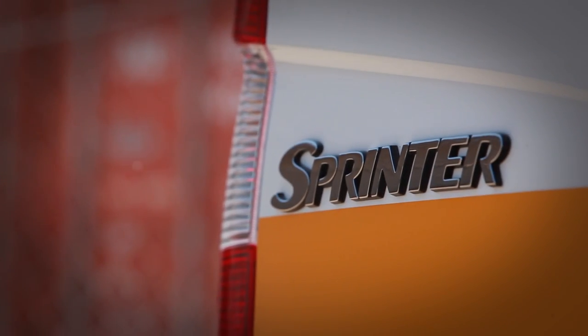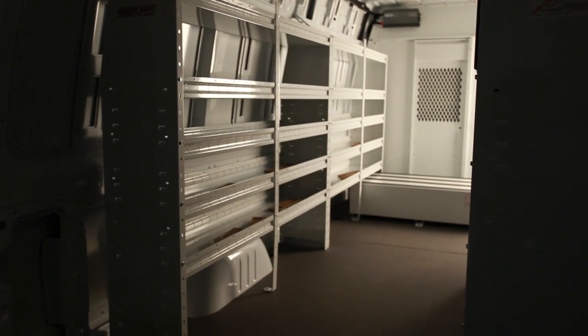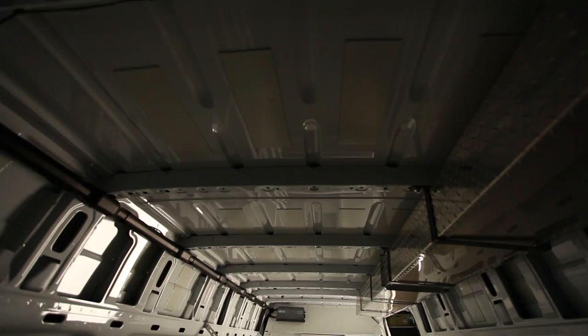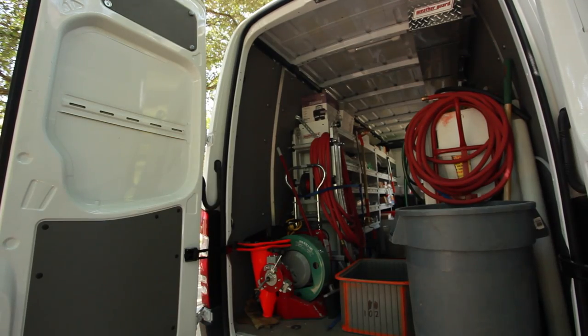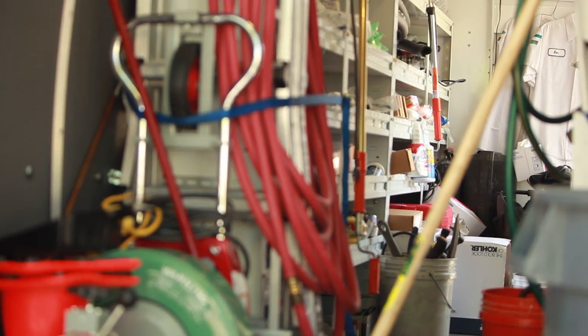When I went to the dealership to look at the vehicles, to look at the Sprinters, I went to the back of the vehicle and opened the back door — it's very, very impressive. So once we realized that we had all this space, we had to go about designing a bin and rack system that would carry our inventory efficiently and allow the guys to work smart once they're in the truck.